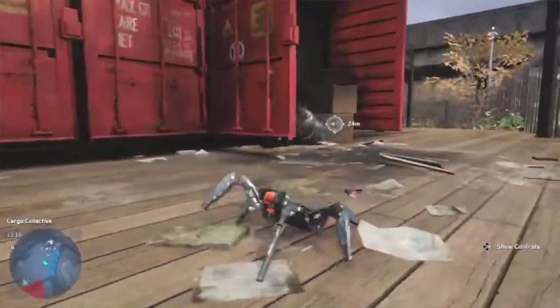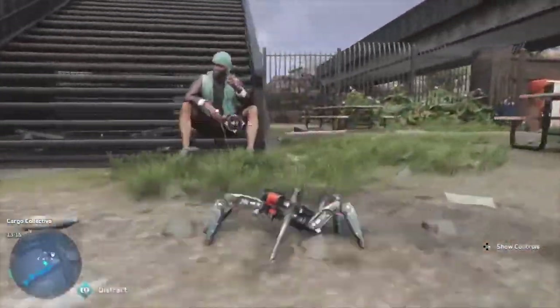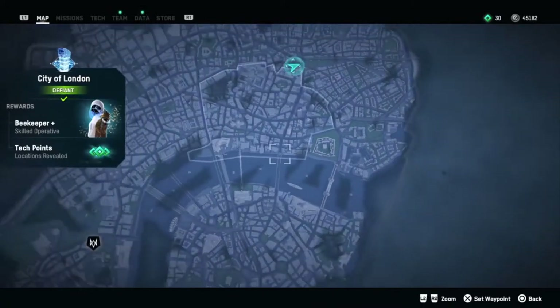If you're like us, you're not actually doing the missions yet in Watch Dogs Legion. You're running around the map collecting stuff. If that's the case, then you've run into this annoying mask hanging out under London Bridge.